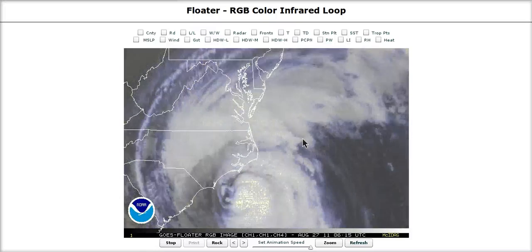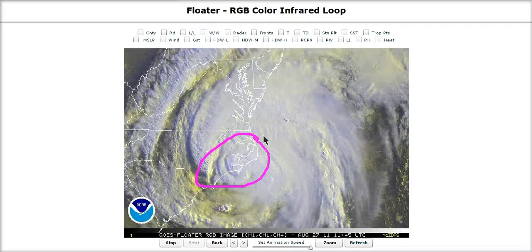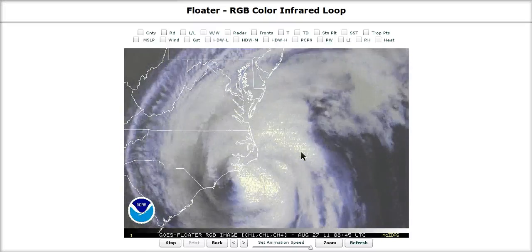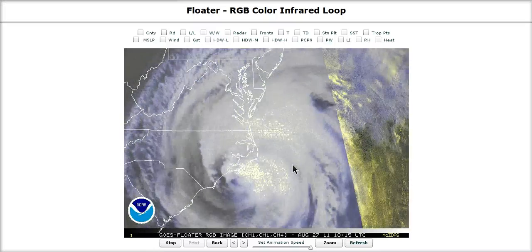This is a category one hurricane. Folks that left are probably wondering why, because North Carolina can deal with a cat one — they know how to hold their own and have dealt with this before. The reality is North Carolina is very lucky. The fact that myself and the Hurricane Center yesterday were predicting a low-end category three speaks to the fact that this storm looks like it should have been there.